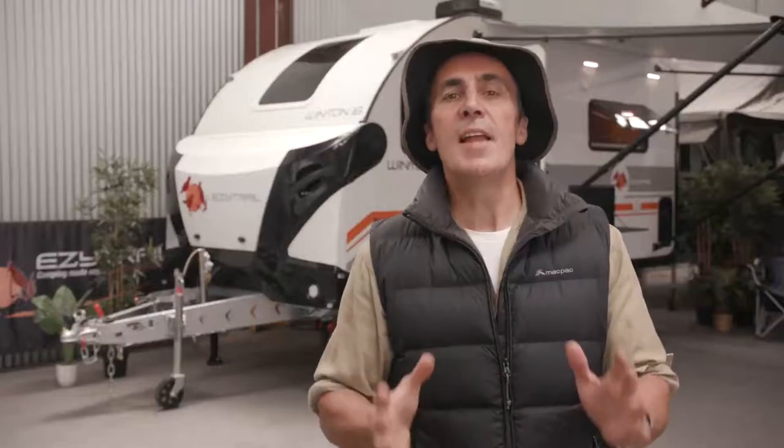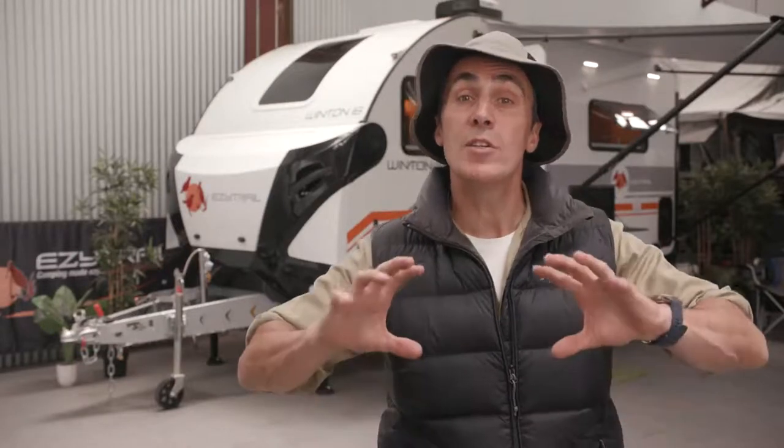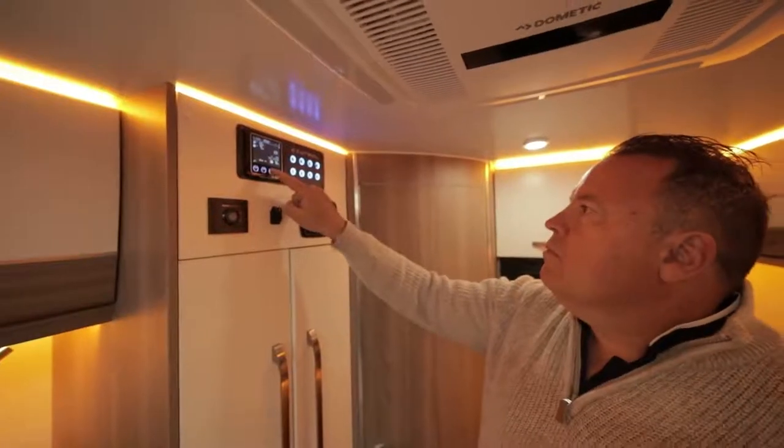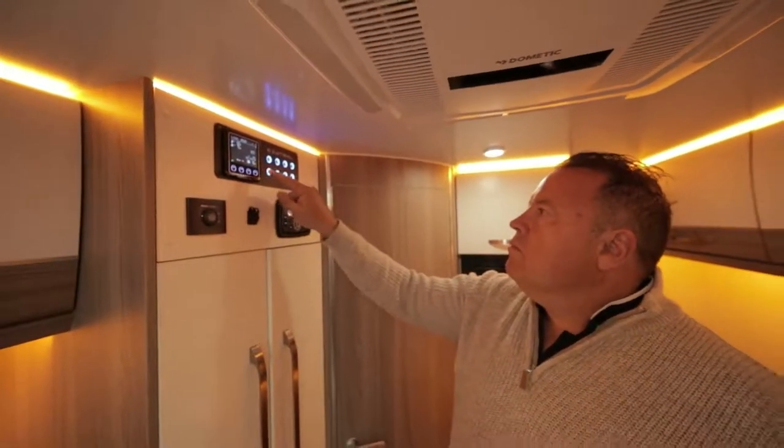The Winton has a comprehensive battery management system which utilises two 100Ah deep cycle batteries to run your fridge while you travel, and all your entertainment system and LED lighting at the campsite.